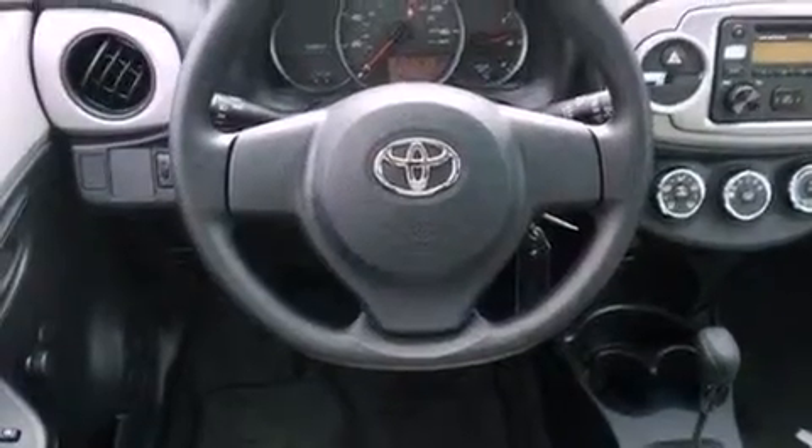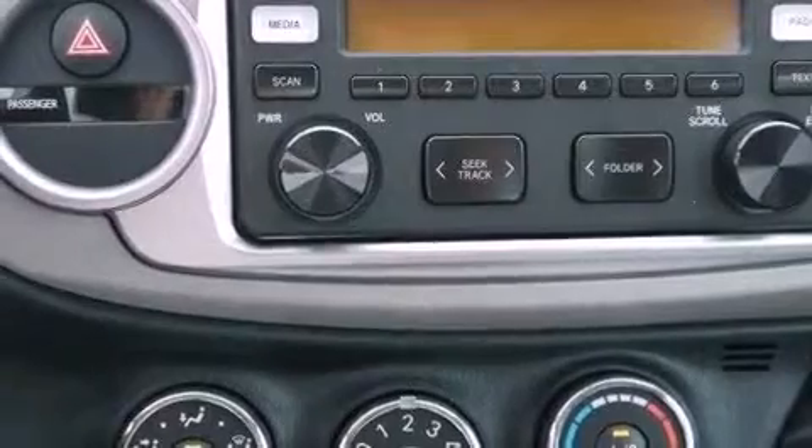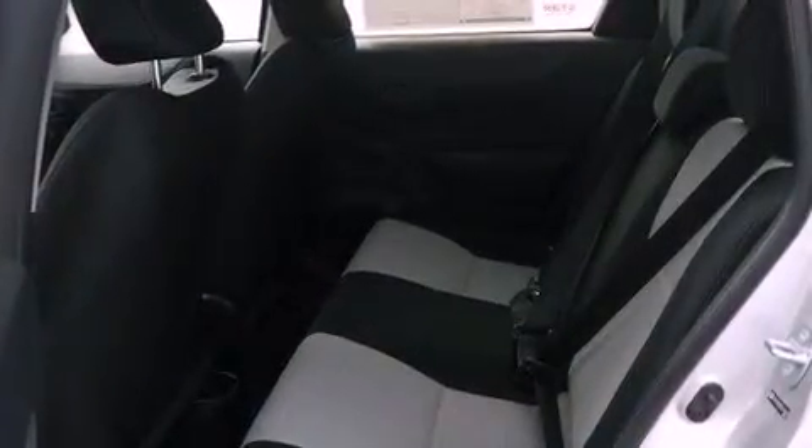A passenger side vanity mirror, an anti-lock braking system, rear curtain airbags, latch-ready child seat anchors, air conditioning, and an auxiliary power outlet.